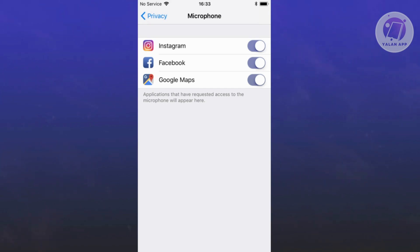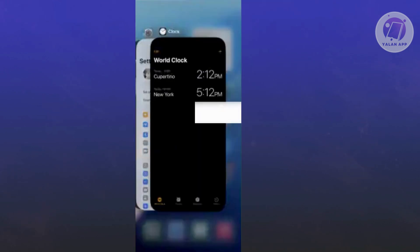Next, you can restart the actual app or your phone to ensure no apps are mistakenly using the microphone. To restart, press and hold both the volume buttons and the power button until the slider appears. Then slide to power off, turn off, then back on.